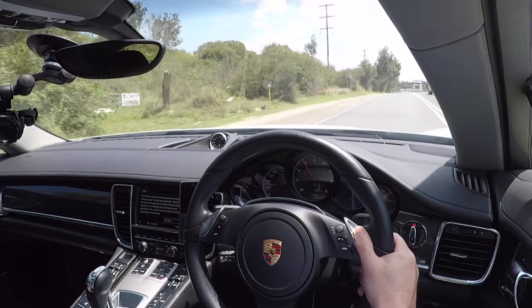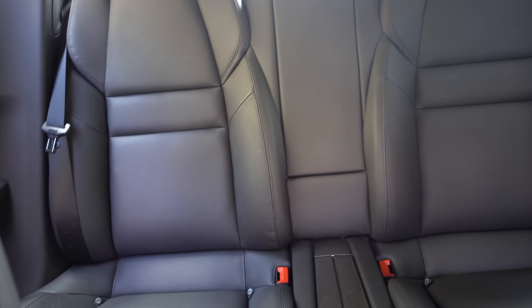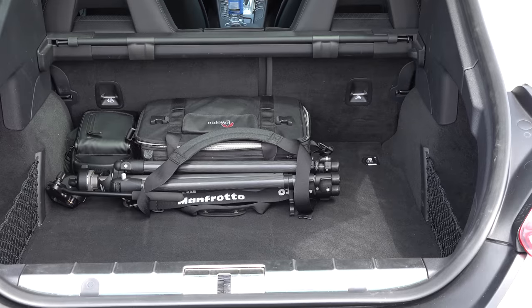But press the button again and the suspension softens off, the exhaust valves close, everything becomes much more gentle, and it's a very, very relaxed long distance cruiser. Lots of room in the back, very comfortable in the rear for two full size adults. Plenty of luggage space under the powered hatchback.